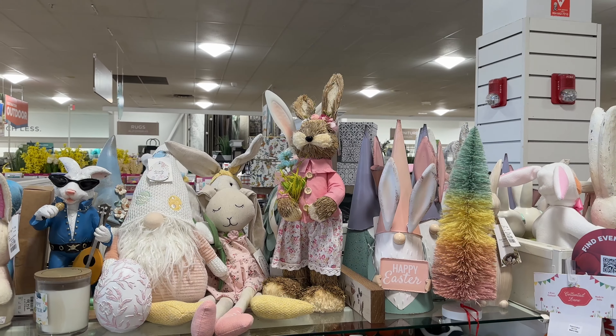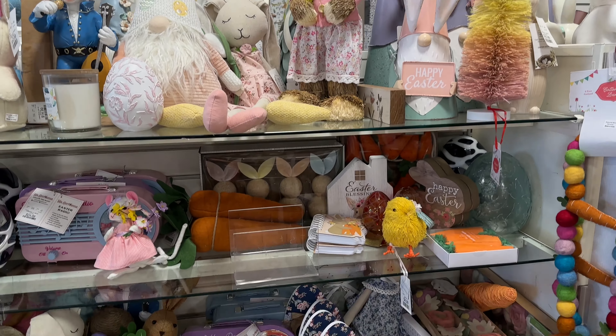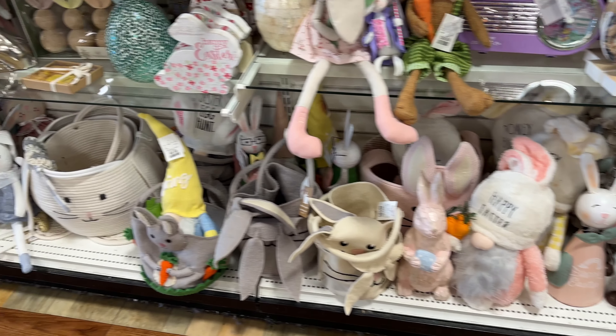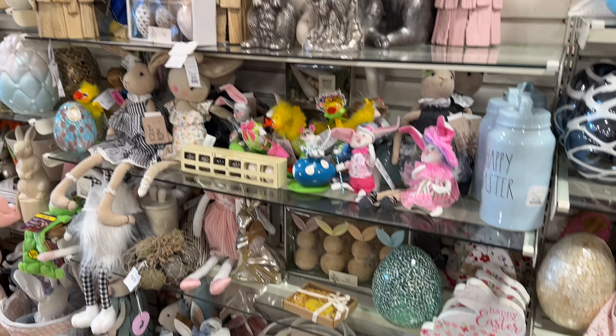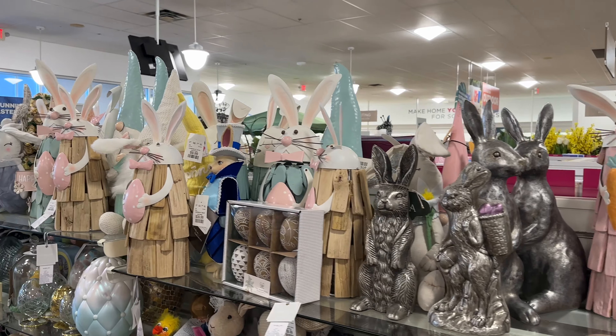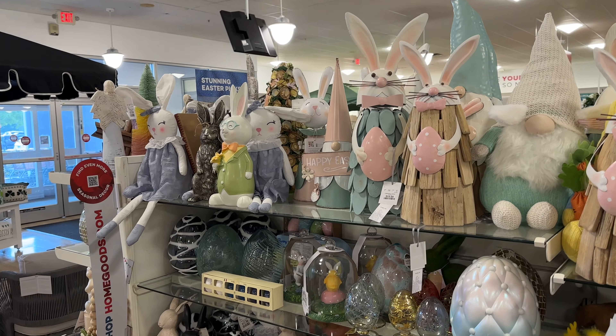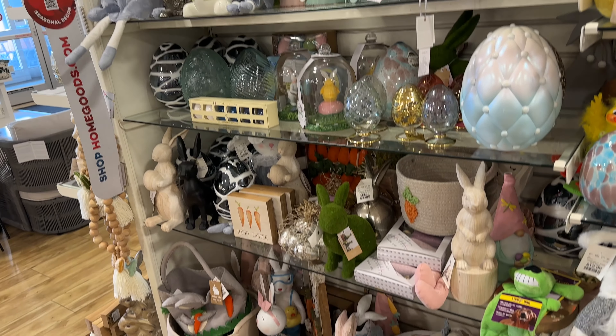I love the Easter décor — they are so pretty. That's it for today, beautiful viewer! I really appreciate you coming along with me. Be safe, stay blessed.